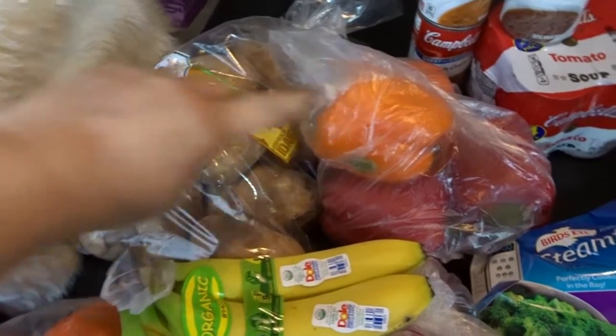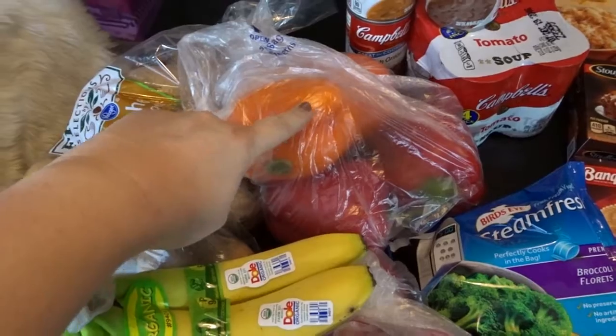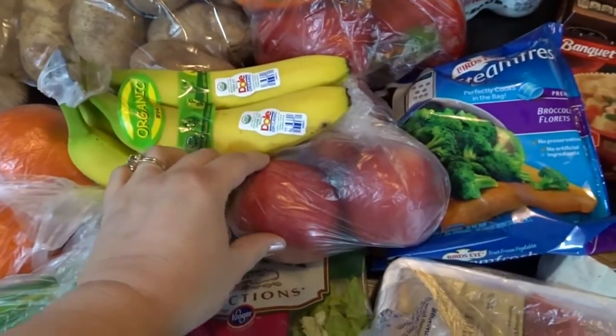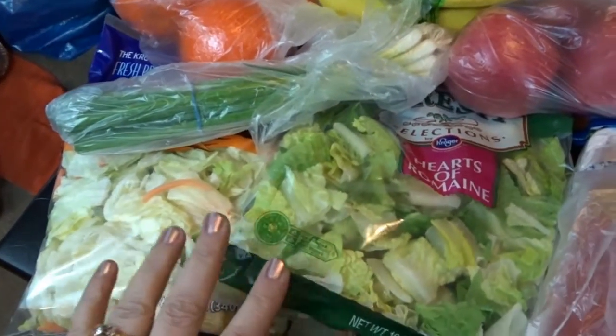I picked up some potatoes and some bell peppers. I'm going to do stuffed bell peppers this week, as well as some bananas, some tangelos, and some apples, and a couple bags of salad.